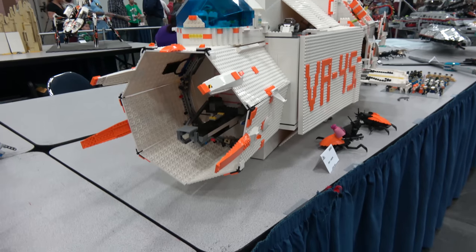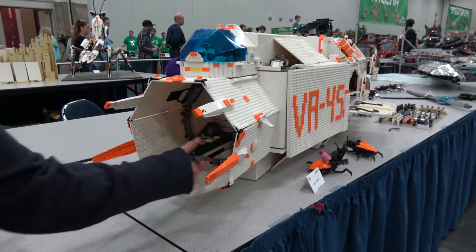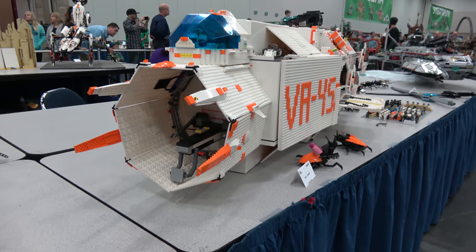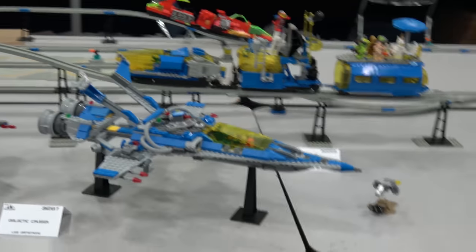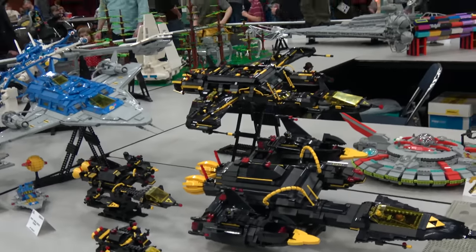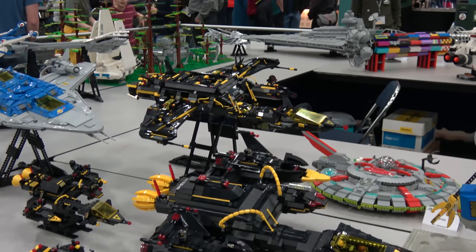There were other ones where guys made little tiny snub fighters — this is supposed to be a gigantic battle cruiser releasing all these little teeny tiny ships. Now we're looking at some of the old school pieces being used again: the Blacktron pieces, the original Space Police, all the old blue and grays — LEGO stuff from the 80s and early 90s.